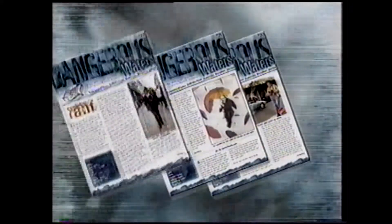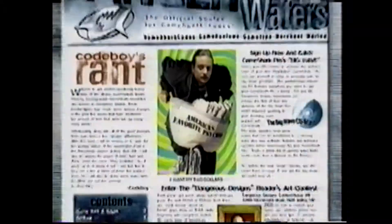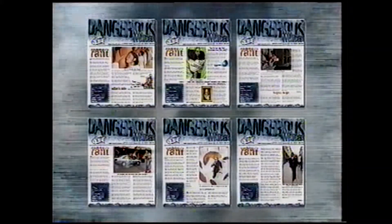If you like to hold your reading materials in your hand and you don't have a lightweight monitor, you should check out Dangerous Waters. Dangerous Waters is GameShark's very own magazine. Along with huge lists of the latest codes for all of the current systems, you get news, reviews, commentary, contests, interviews and more. Dangerous Waters is a bi-monthly publication.